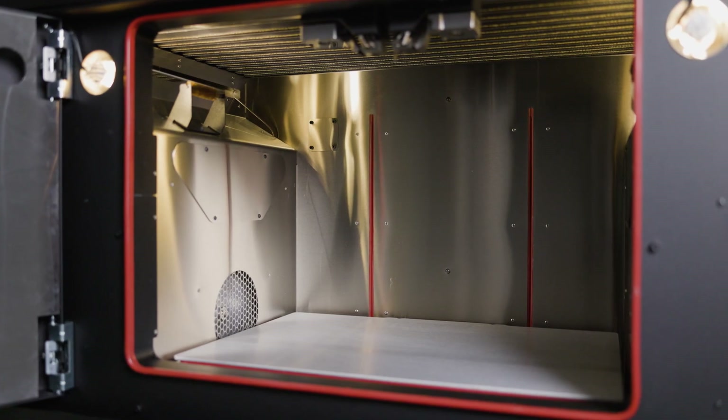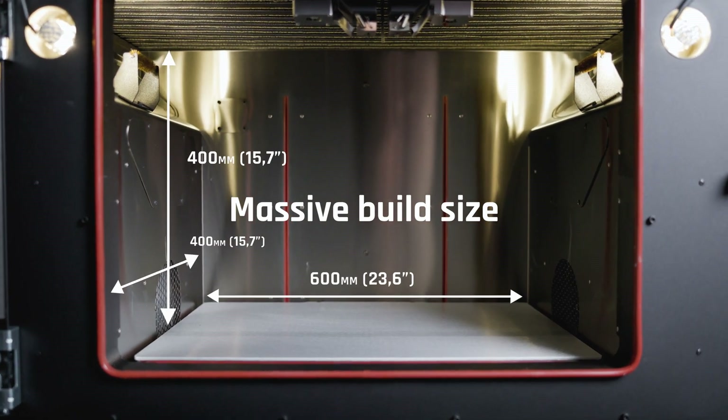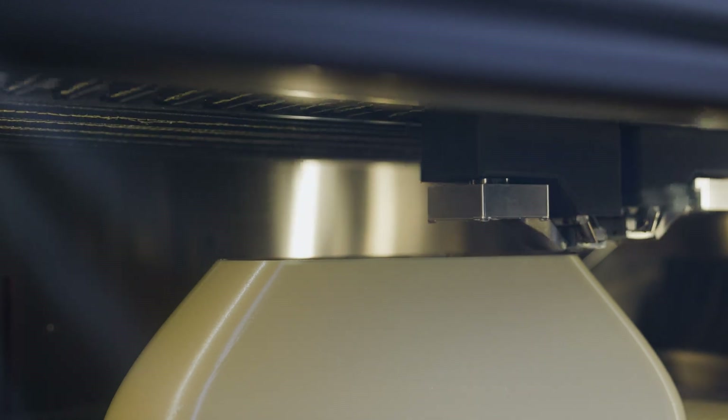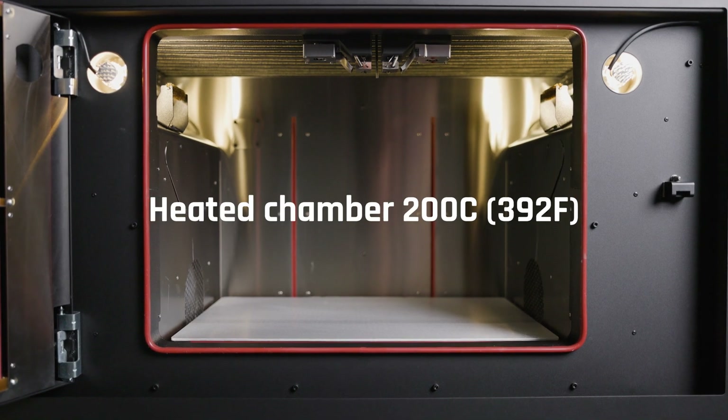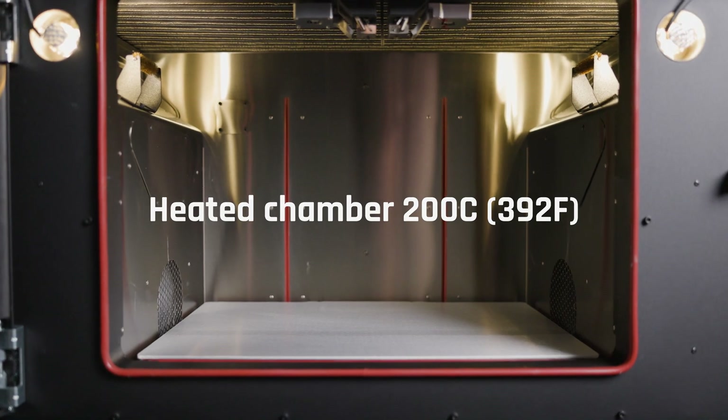At the core of Ignite's hardware is the massive build chamber, which removes all size restrictions from your part manufacturing. With a 600 x 400 x 400 build size, you can produce even the largest products and batches, and thanks to the possibility of heating the chamber up to 200°C, those can be made out of materials like ABS and PA to Ultem 9085 and peak carbon fiber.